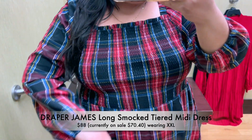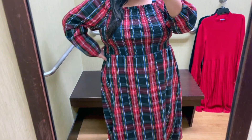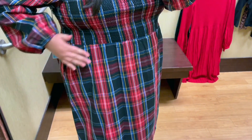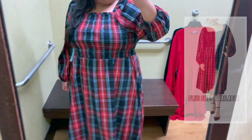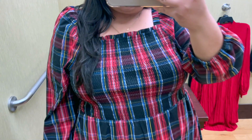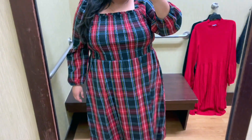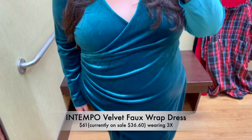Another great Christmas dress option is this beautiful smock tiered midi dress. I'm wearing the XXL, but it's also available in plus sizes. It has a gorgeous smock bodice which makes it extra roomy and comfy, a tiered design, long sleeves, and pockets — which I absolutely love. This is a midi style that hits a couple of inches below the knee. There's also another style available in the same fabric, and I'll link both in the description box below.